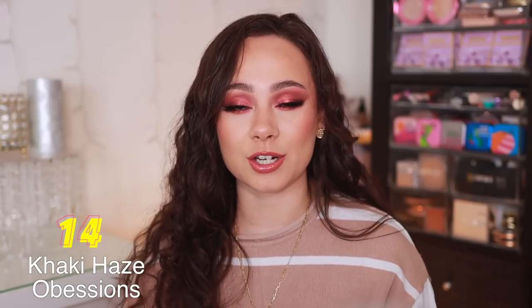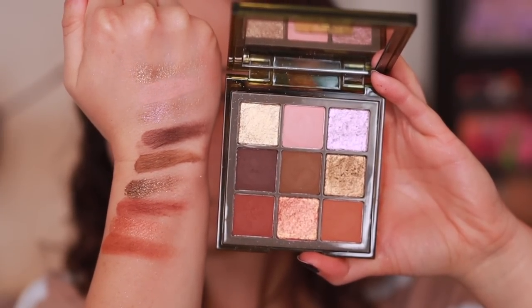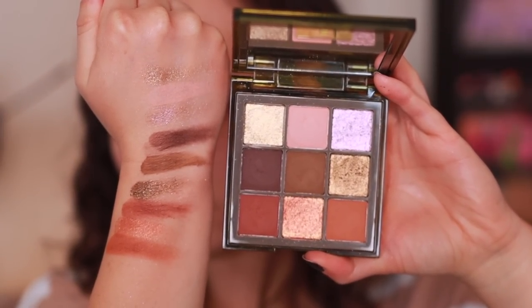Number 14 is the Khaki Haze Obsessions. Originally I think I placed purple above the khaki, but khaki is such a trendy color now that I've been reaching for khaki shades a lot more, and I think this is a really great khaki palette. I find some of the mattes can be a little difficult to blend out, but it's definitely worth it because this is a pretty unique color story and I love the looks I can get with it. Generally speaking, the Haze palettes aren't the most pigmented — they're a little bit softer, but very easy to work with. I recommend this if you're looking for a really good khaki colored palette.